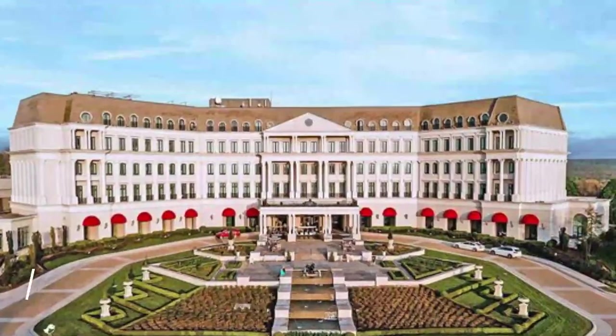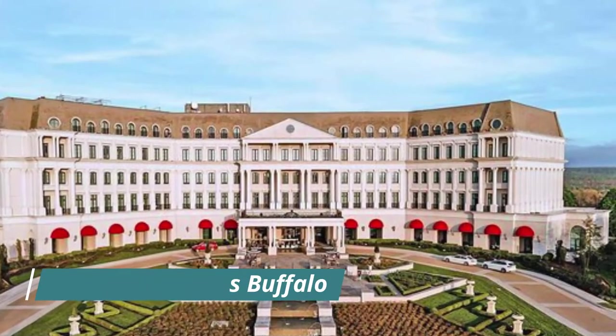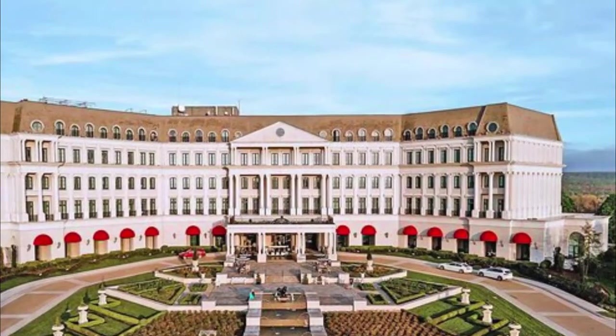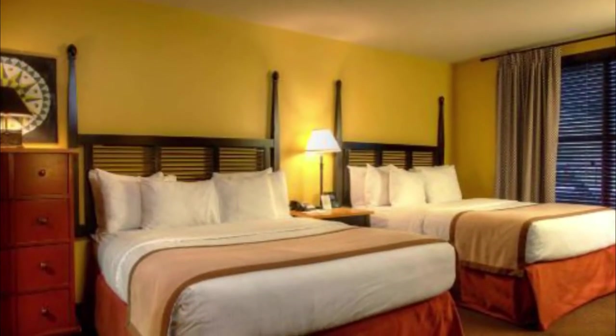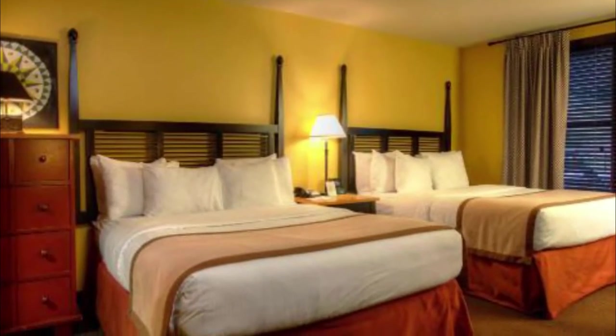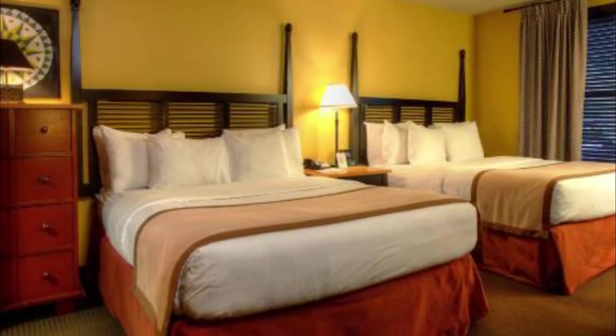Number 7: Embassy Suites Buffalo. The male staff on the evening shift is very friendly, very patient, always smiling, and the service is very good. It rained outside and he even lent me an umbrella. The room was great — my room was on the top floor.